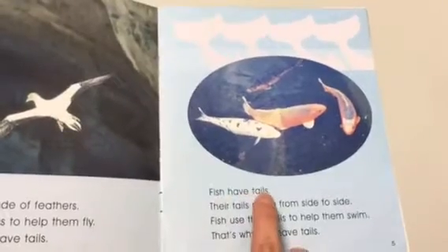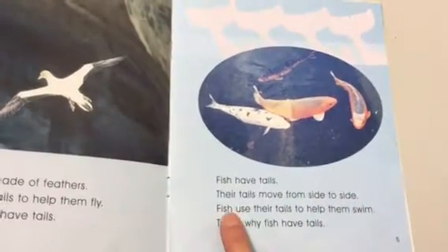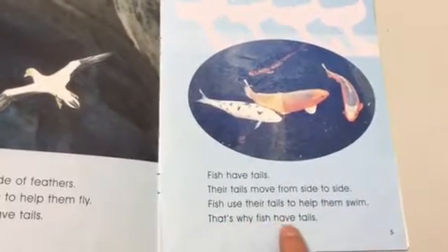Fish have tails. Their tails move from side to side. Fish use their tails to help them swim. That's why fish have tails.